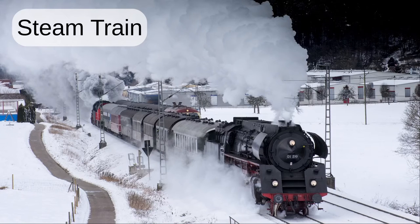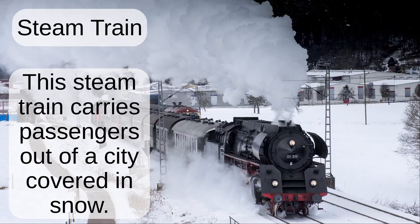Steam train. This steam train carries passengers out of a city covered in snow.